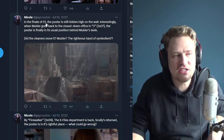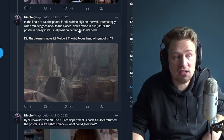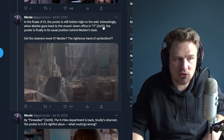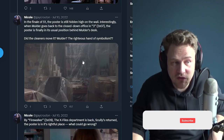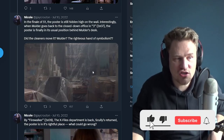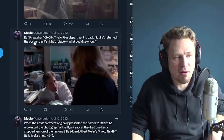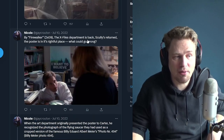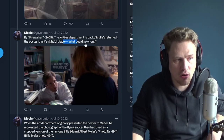In the finale of season one, the poster is still hiding high on the wall. Interestingly, when Mulder goes back to the closed-down office in the episode "3," which is episode 7 of season two, the poster is finally in its usual position behind Mulder's desk — did the cleaners move it? By Firewalker, episode 9 of season two, the X-Files department is back, Scully has returned, and the poster is in its rightful place — very clearly visible, not obstructed anymore.